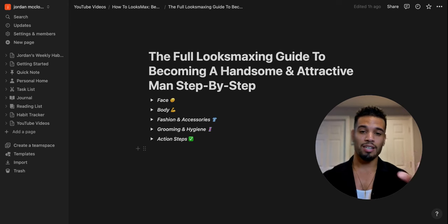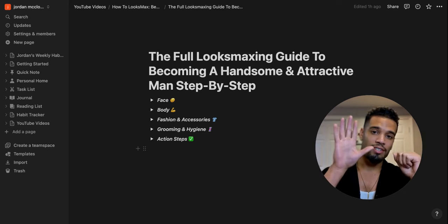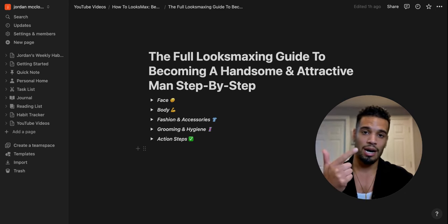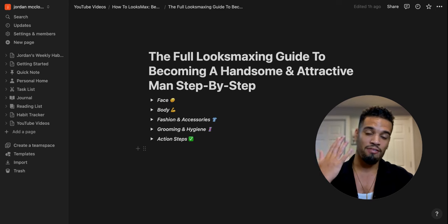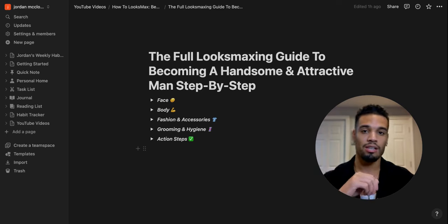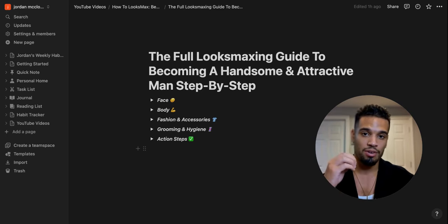I have the full looks maxing guide to becoming a handsome and attractive man step-by-step, broken down into five pillars: the face, the body, fashion and accessories, grooming and hygiene, and the action steps on how to implement everything covered in this guide. Let's dive into how to looks max your face.